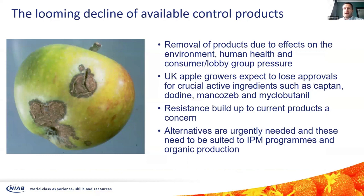The main issue the industry faces around scab is removal of products. We're losing products that are effective against our pest and disease problems due to effects on the environment, human health, and pressure from regulatory bodies, consumers and lobby groups. For scab, growers are expecting to lose products or have current products reduced in their amount of use allowed or rates allowed. Some will get full withdrawal very soon. Resistance build-up to some chemicals currently used for controlling scab is also a concern.